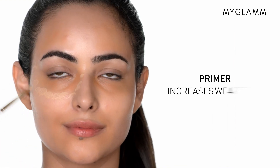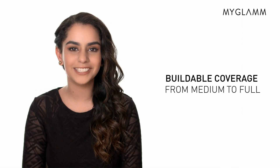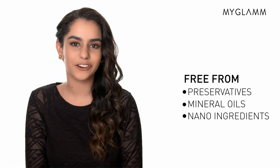Now let's talk about the formula benefits. The foundation shade includes a primer that increases wear time. It has medium to full coverage, so for those full glam nights, this has got you covered. It has biological antioxidant pockets which keeps your base looking fresh and flawless all day. And like the rest of our products, this is free from preservatives, mineral oils, and nano-ingredients.